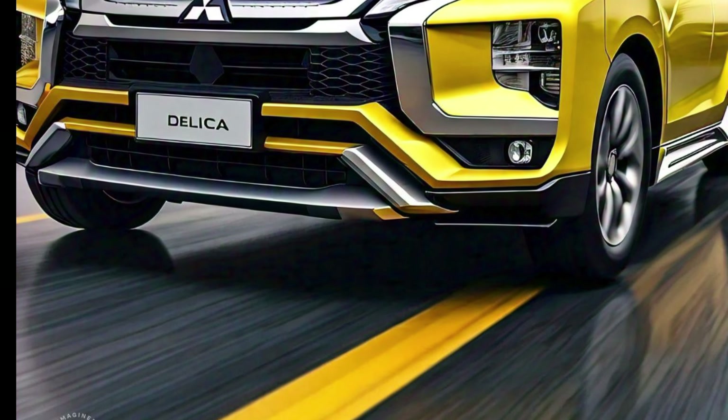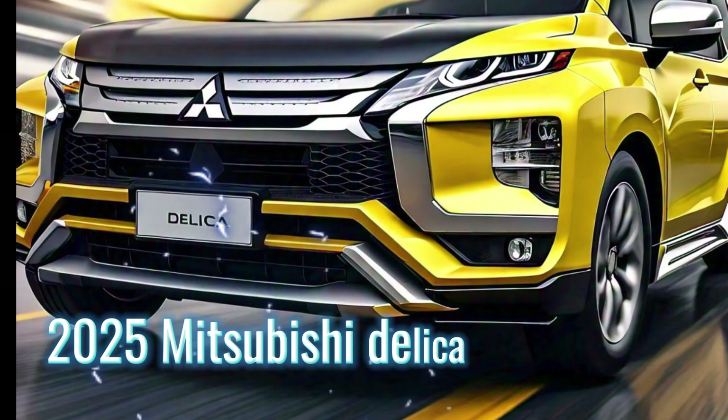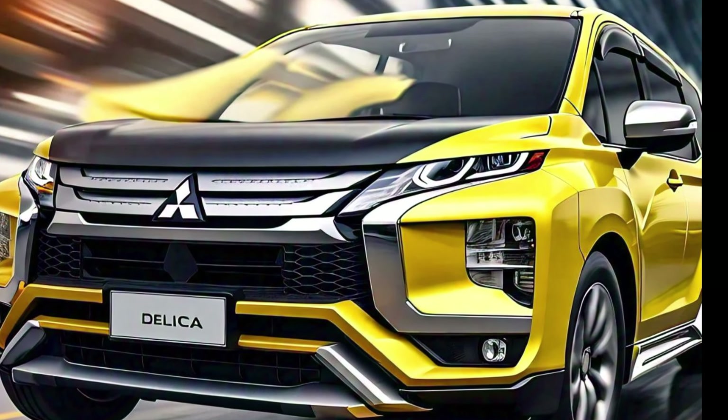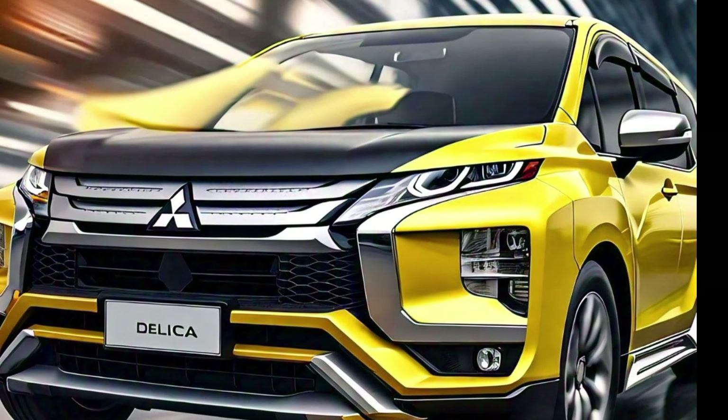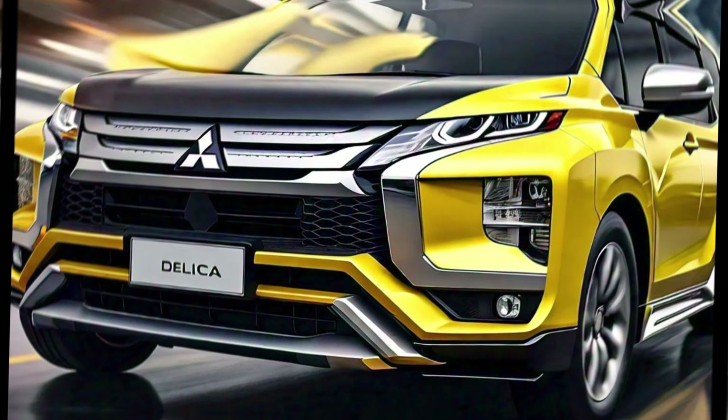Welcome back to our channel as we dive into the rugged and adventurous world of the 2025 Mitsubishi Delica, a vehicle that has captured the attention of many for its unique blend of versatility, off-road capability, and practicality. The Delica has always been a symbol of Mitsubishi's commitment to creating vehicles that can handle just about anything, and the 2025 model takes that legacy to a whole new level.